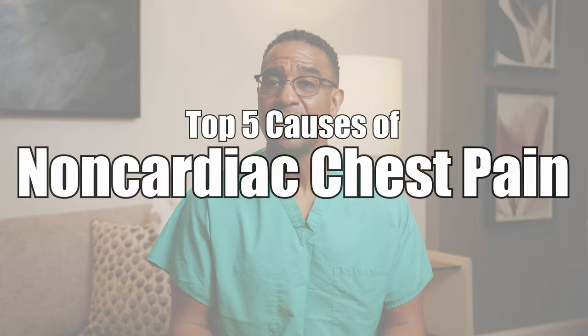Hey, I'm Dr. Joffrey, board-certified emergency medicine physician. I'm the guy who takes care of you and your family when you come to the ER. In this video, you will learn the top five causes of chest pain — non-cardiac chest pain.